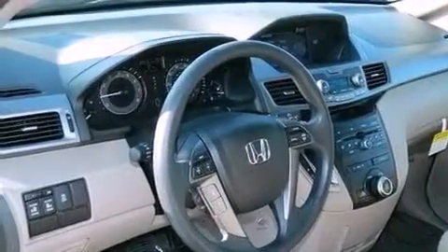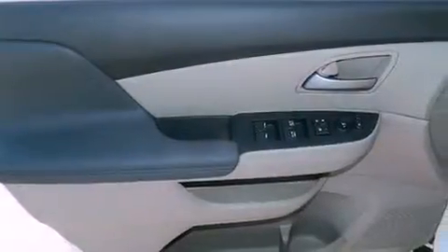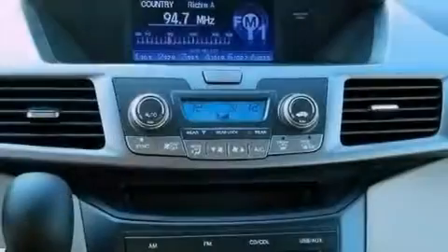The following features are also included: a multi-function display, heater vents for rear-seated passengers, cruise control, a CD player, variable cylinder management, an electronic throttle, a rear spoiler, advanced compatibility engineering body structure, and heated side view mirrors.